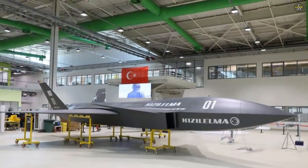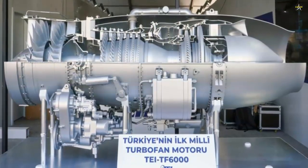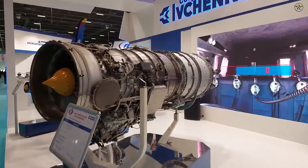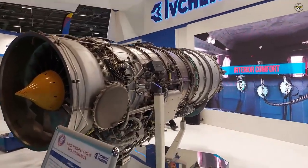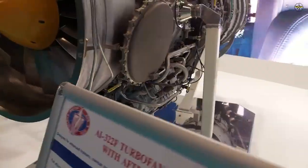Announced by TEI on June 10, 2022, the TF6000, which can give 26.7 kN and 44.5 kN thrust with afterburner, has similar thrust values to the AI-322F turbofan engine with afterburner. The use of the TF6000 on Kizilma is on the agenda.